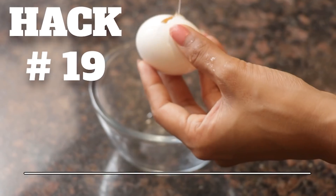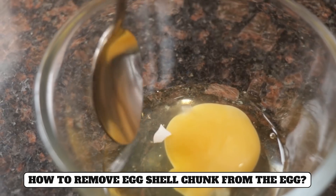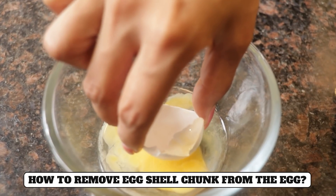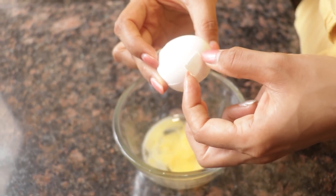Hack number nineteen: After breaking an egg, sometimes a shell piece stays in the egg and you have to chase it around. Here's a simple hack: take another piece of shell and use it to attract the small shell piece, which will stick to it and be removed easily.